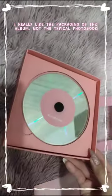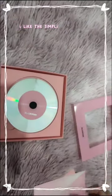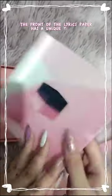I really like the packaging of this album. It's not the typical photo book style. I like the simplicity of the CD, and the front of the lyrics paper has a unique texture.